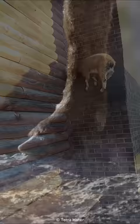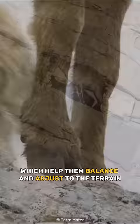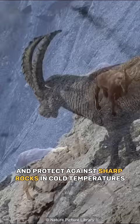They have two toes on each hoof that can be moved independently, which help them balance and adjust to the terrain. Also, their hooves have soft, rubbery pads that can expand and contract to increase traction and protect against sharp rocks and cold temperatures.